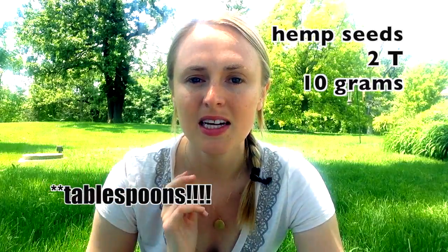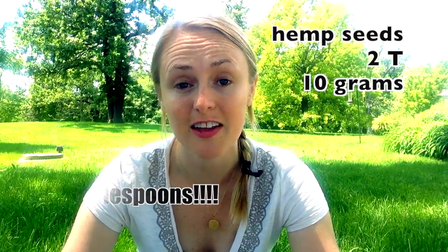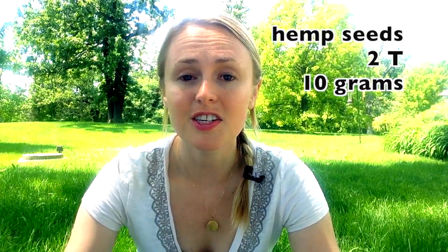Next are hemp seeds. I think hemp seeds are highly underrated — not enough people consume them, and they're super easy to sprinkle on anything and everything. Two teaspoons of hemp seeds contains 10 grams of protein, which is a lot. In addition, hemp seeds are a complete protein, so you're getting all nine essential amino acids that you need.